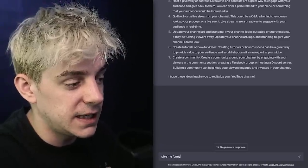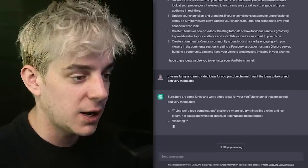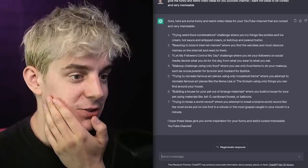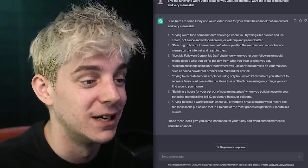Give me funny and weird video ideas for my YouTube channel. Trying weird food combinations challenge where you try things like pickles and ice cream, hot sauce and whipped cream, or ketchup and peanut butter. I can't do the last one — I'm gonna die, ChatGPT. Makeup challenge only using food — actually, that's kind of awesome — where you only use food items to do your makeup such as cocoa powder for bronzer and mustard for lipstick. That's not bad! That's actually not bad!